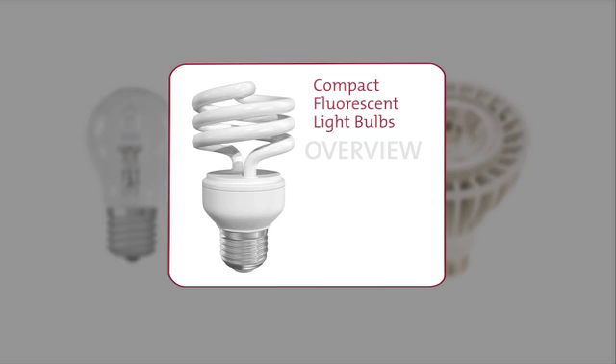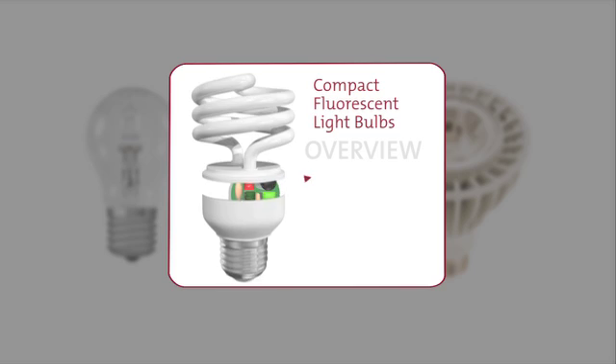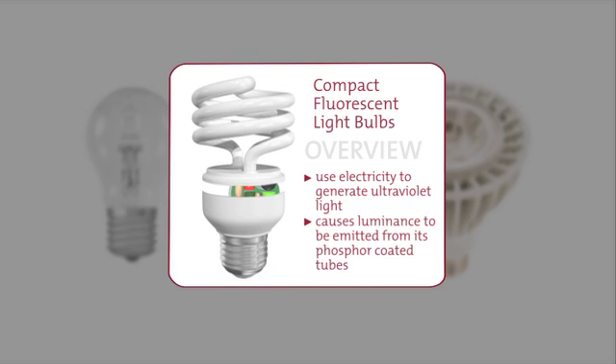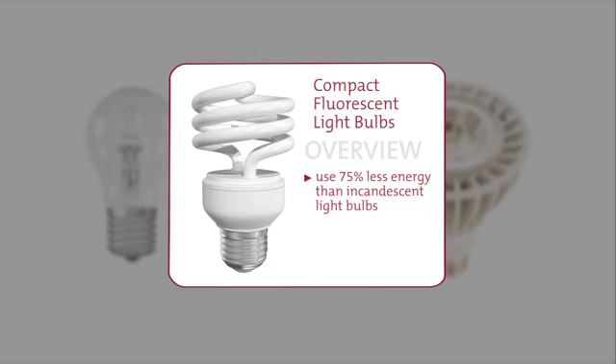Compact fluorescent light bulbs, CFLs, are more efficient than halogens, and they're quite popular. Many people call them swirly light bulbs, although they come in many shapes. CFLs use electricity to generate ultraviolet light that, in turn, causes luminance to be emitted from its phosphor-coated tubes. CFLs use about 75 percent less energy than a standard incandescent light bulb while delivering comparable luminance. Plus, on average, they can last about 10 times longer.